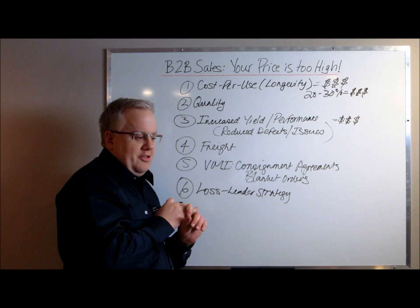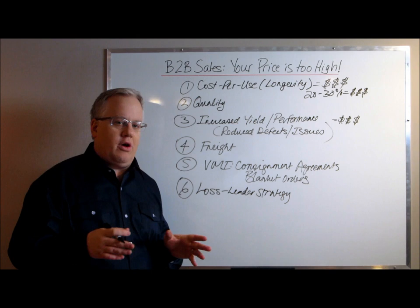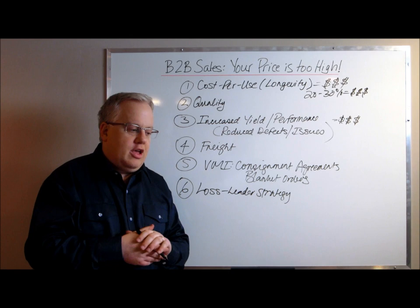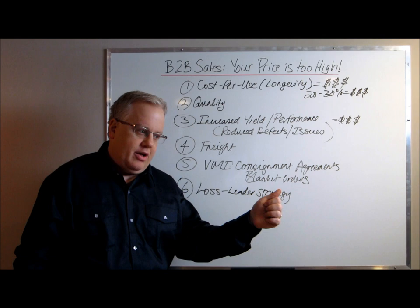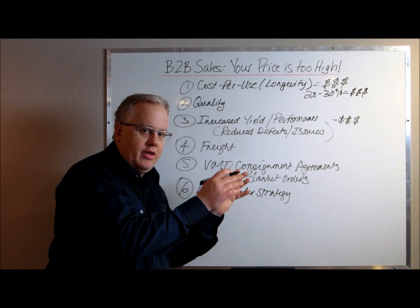A sixth way is a loss leader strategy. Think about Sony PS2, PS3, PS4, Xbox, Xbox One — every single console they sell, they lose money. But their focus isn't to make money on the consoles; it's to make money on the software and games. Similarly, you may be able to provide your customer with something they can't get elsewhere — something that costs you very little — and throw it in as an extra.